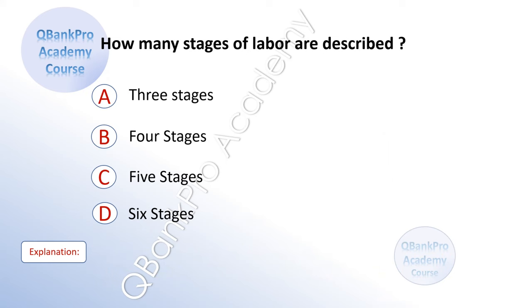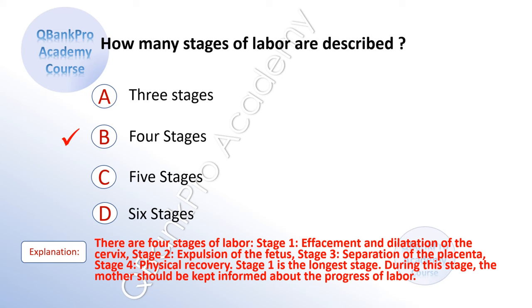How many stages of labor are described? A. Three stages. B. Four stages. C. Five stages. D. Six stages. The correct answer is B. Four stages. Explanation: There are four stages of labor. Stage 1: effacement and dilatation of the cervix. Stage 2: expulsion of the fetus. Stage 3: separation of the placenta. Stage 4: physical recovery. Stage 1 is the longest stage. During this stage, the mother should be kept informed about the progress of labor.